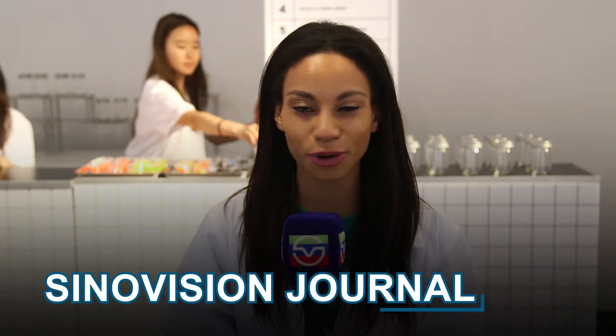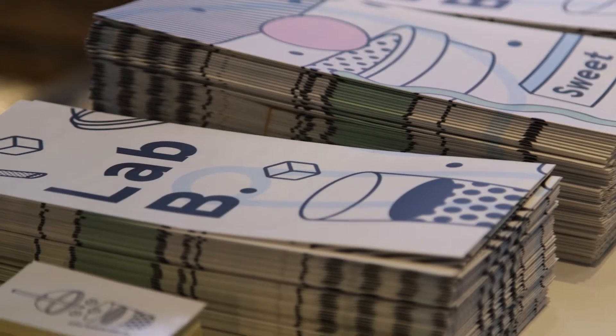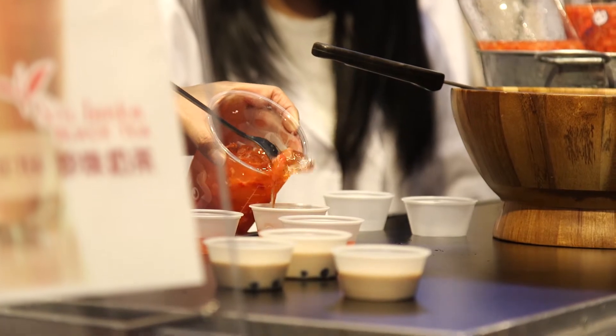DIY bubble tea, sign me up. We're here in Soho to check out Lab B. A collective team of artists from Taiwan have created an immersive exhibition, All Things Bubble Tea, called Lab B.